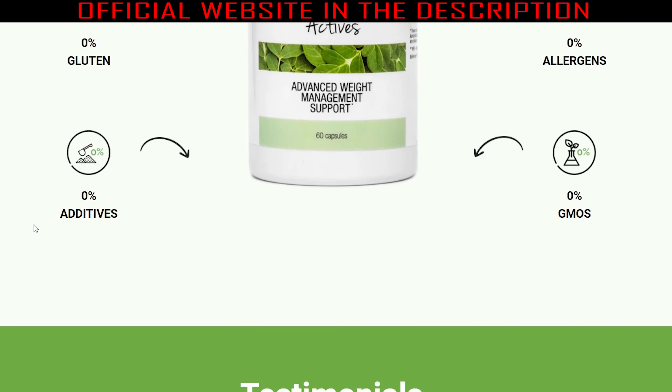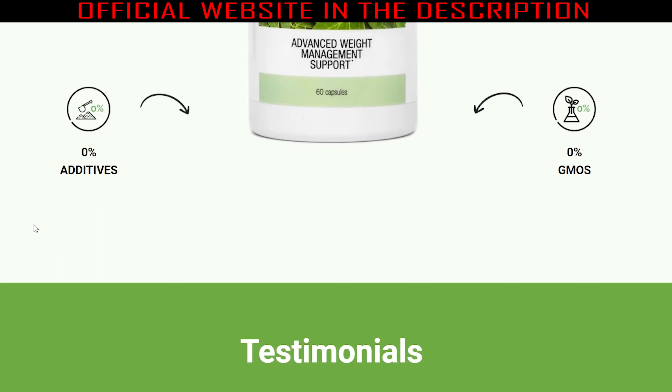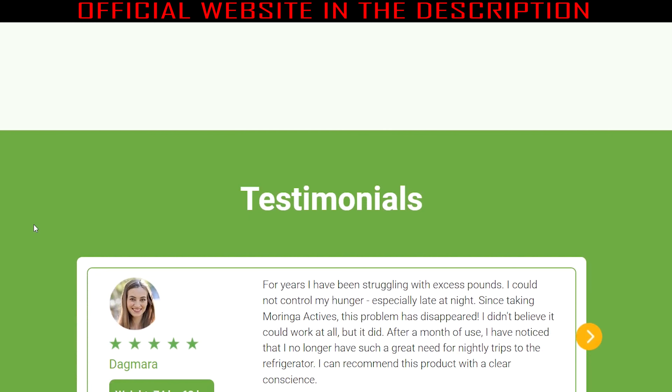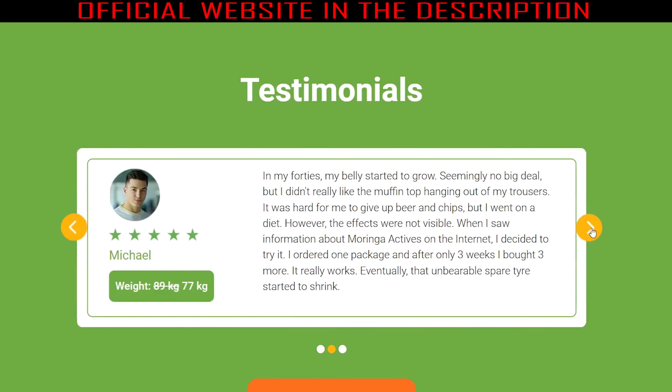Piperine, derived from black pepper, provides excellent support to the digestive system. Apart from being a powerful antioxidant, this compound aids digestion while supporting the liver for optimum function. Piperine also encourages better absorption of the other ingredients in the formula, so you see more results in a shorter period.